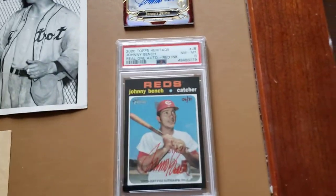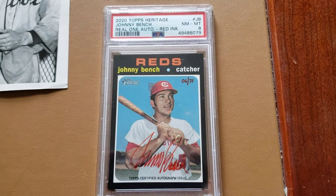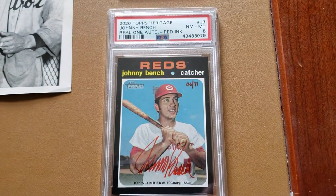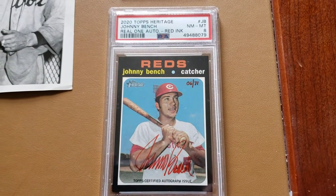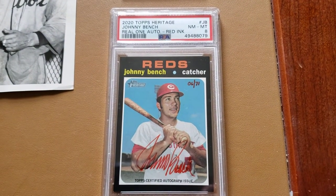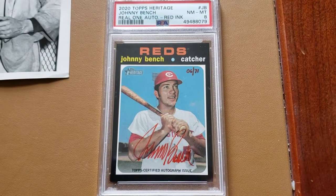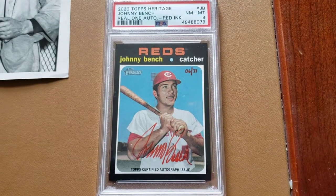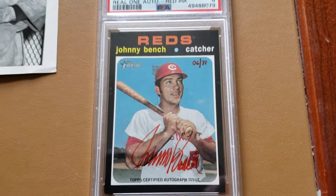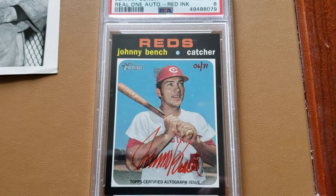This one I don't think I've shown before. I mentioned in the last video I had all the variations except for his 1969 blue ink. This is the 2020 Topps Heritage red ink — don't let the grade bother you because the black borders are probably just as hard to grade today as they were back in '71. But this is the red ink, a real autograph numbered to 71. It'll be coming out of this PSA holder — I don't care about that — but just a beautiful version of that card.